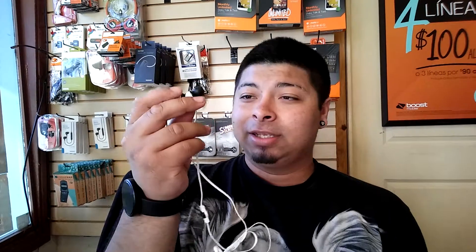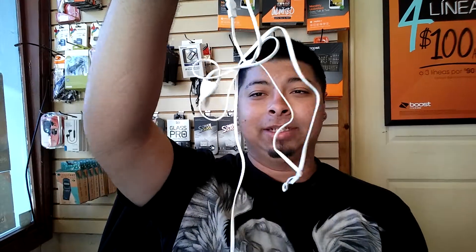I said I was gonna do a video after one week and it's been precisely one week. All I can say is these are fantastic, but 'tingle free' is a lie. All headphones that say tingle free — they're lying about that. They always tingle no matter what.